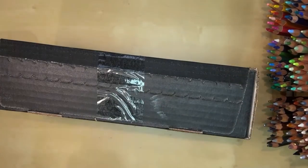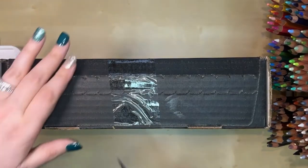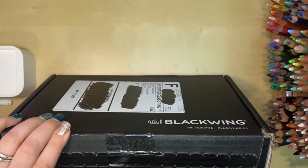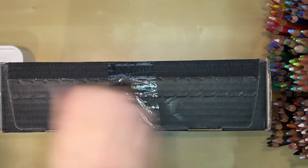I have not opened it yet. Let me get my craft knife here to cut along where the tape is. And let's open this up.